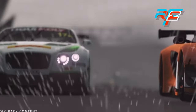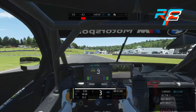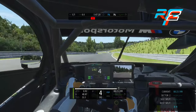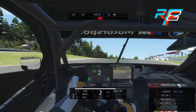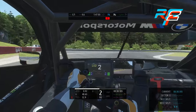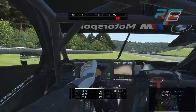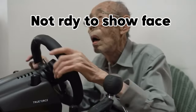I had high hopes for rFactor 2 — a buddy told me it was the best racing sim he'd ever used — but my hopes were flushed down the drain mainly because of setup. The setup on rFactor 2 was a lot more difficult and I couldn't figure out how to stop the wheel from auto-turning or disable the steering assist. The good thing is that with this wheel you can definitely feel everything, very similar to Assetto Corsa, but if you don't know how to set it up, you'll struggle.